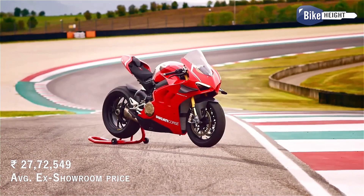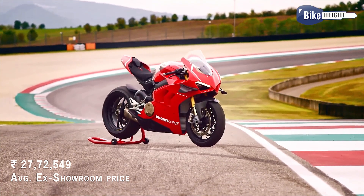The average ex-showroom price for this machine is around 27,000 — like 72,000 rupees.